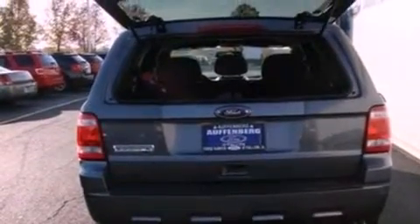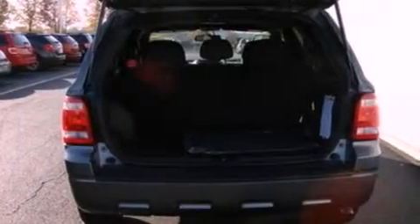An illuminated driver's side vanity mirror, a security system, dusk-sensing headlights, a keyless entry system, and roof rails are also included.